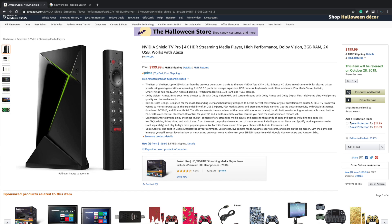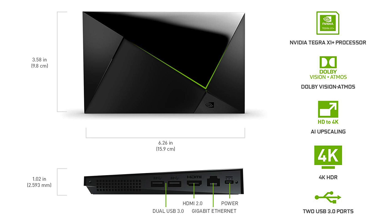We still have 3GB of RAM and 16GB of storage. Price on this is going to be $199. We get two USB 3.0 ports, Bluetooth 5.0, AC Wi-Fi, and we're getting a new remote. So we have that new Nvidia Tegra X1 Plus processor. It supports Dolby Vision and Atmos, HD to 4K with AI upscaling. 4K HDR, two USB 3.0 ports, and we also have Ethernet on the back.